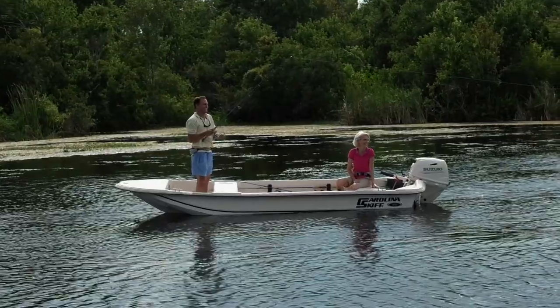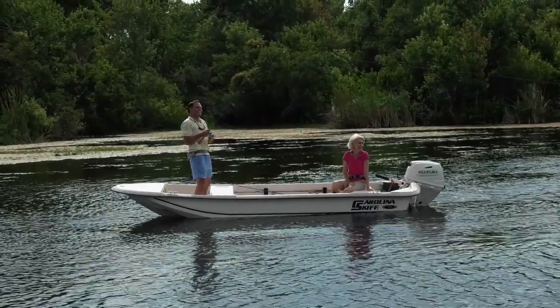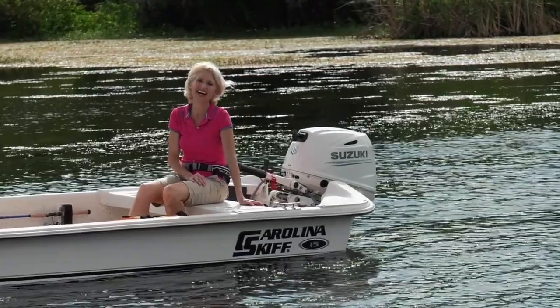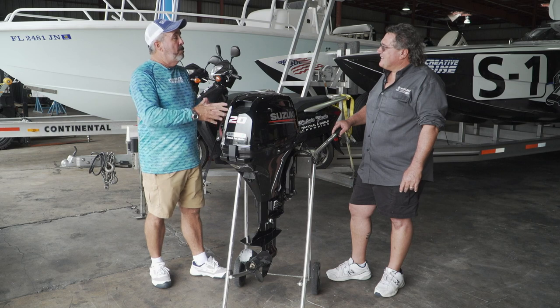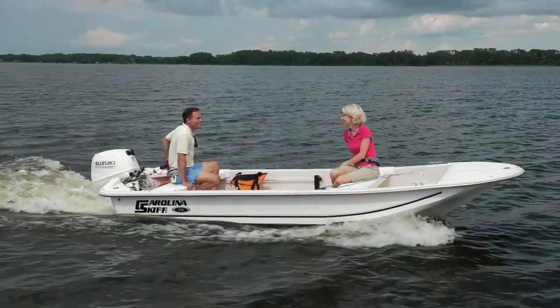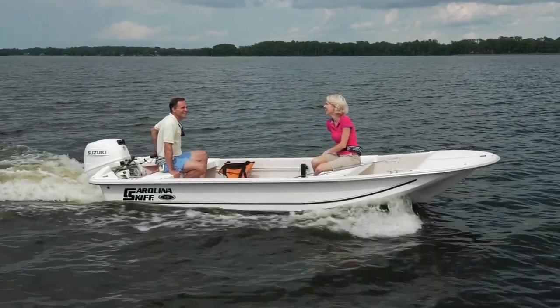It does it by using a high-amperage alternator or stator and a compression relief valve with a pull start, so it's easy to start — in one pull this motor's running with no battery. These are all small portable motors, and the advantage of not requiring a battery is a pretty good advantage for a boat that small and light.